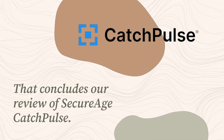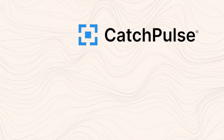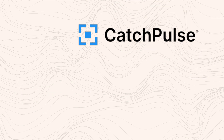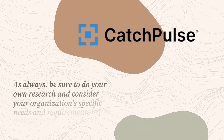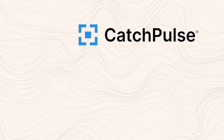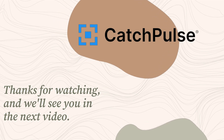That concludes our review of SecureAge CatchPulse. We hope that this has been helpful in giving you a better understanding of the software's features and capabilities. As always, be sure to do your own research and consider your organization's specific needs and requirements before making a purchase. Thanks for watching, and we'll see you in the next video.